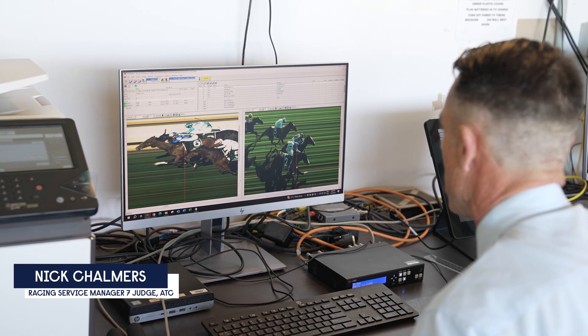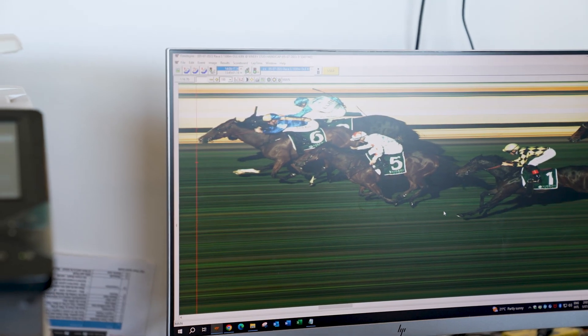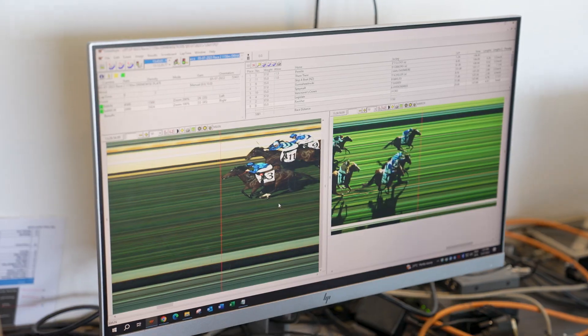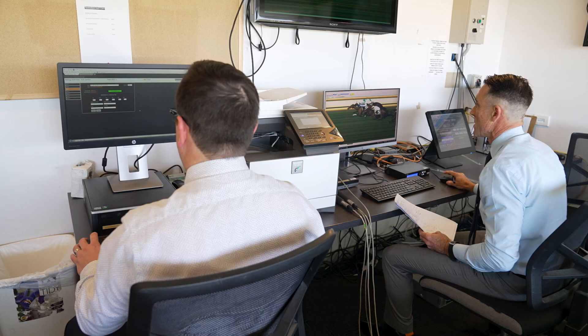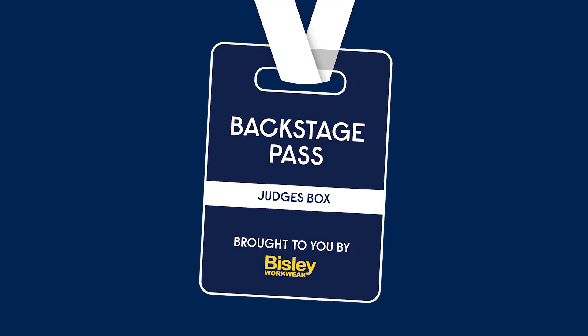I'll be holding down the triggers to make sure every horse appears on the screen. From there I can use this red line with my mouse, place it on the horse's nose, enter the saddle cloth number of that particular horse, and that will give me a finishing position. Once we've confirmed up here, prize money can be paid, wagering can be paid — all that gets paid once we've confirmed the official result from the judges box.